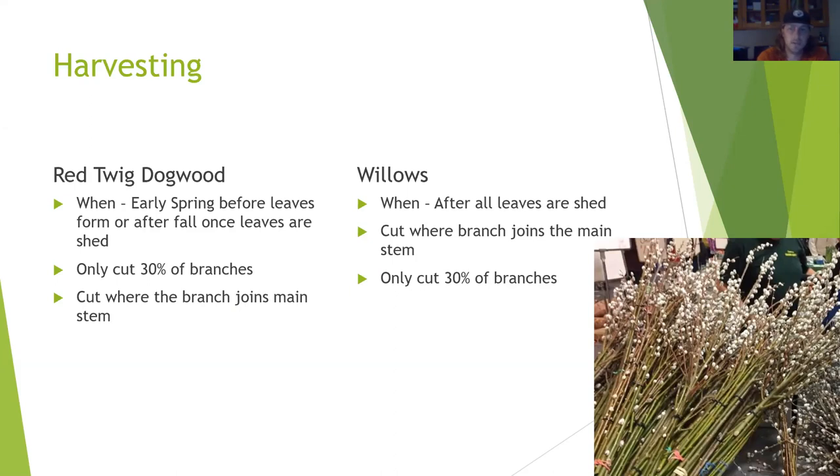A good rule of thumb is to only cut a third of the branches on the plant. Always sanitize your shears before you cut to limit bacteria and disease. Cut branches where they join up with the main stem—that way you don't get little offshoots off the nubs and your branches stay nice and long and straight. If you've cut woodies in the past, there's really not much difference between red twig dogwood and willows compared to Diablo ninebark or viburnums. You don't need to make a vertical cut along the stem.